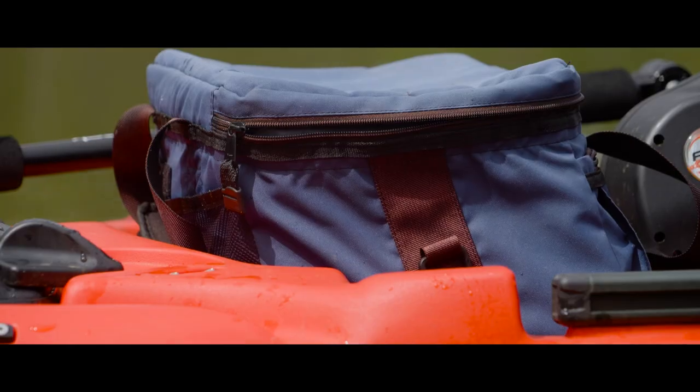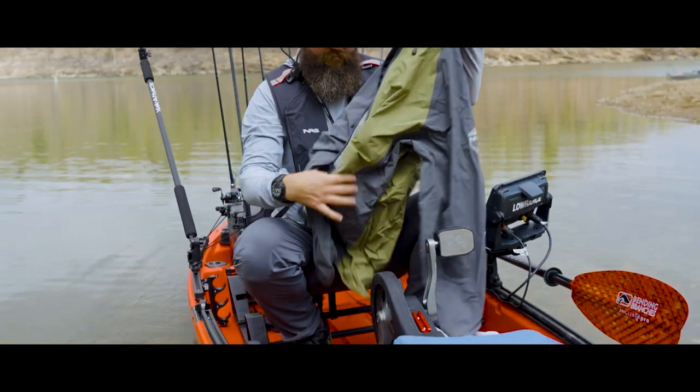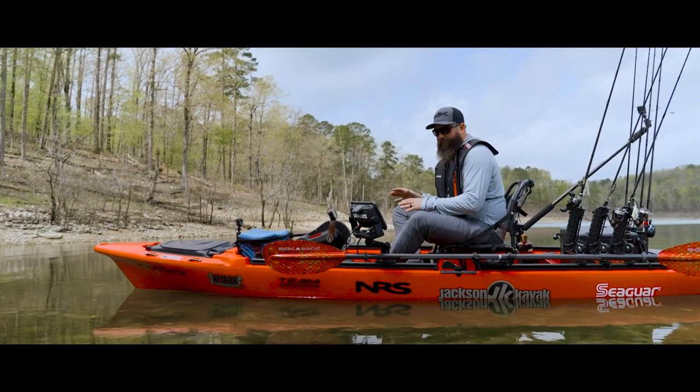Moving back from there, I always carry this cooler bag with me. I can keep some lunch in it — I actually have my rain jacket and a few other items in there. It's easy to access. Then the cockpit area is where I want to be able to grab stuff quickly.